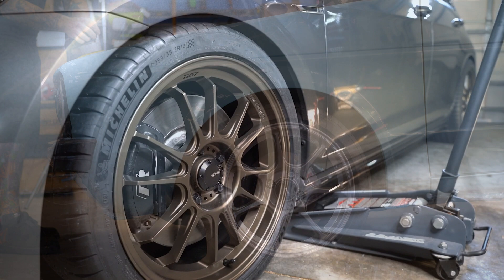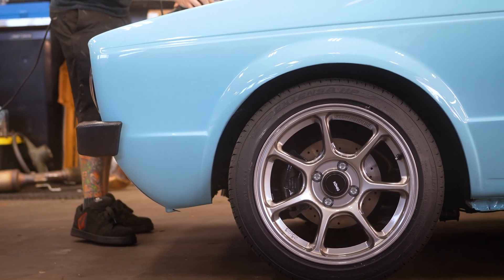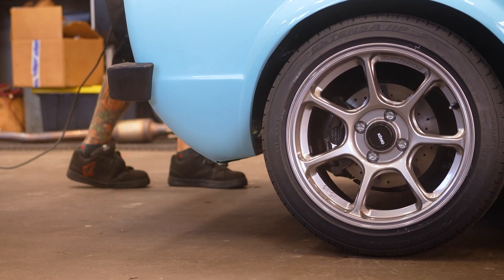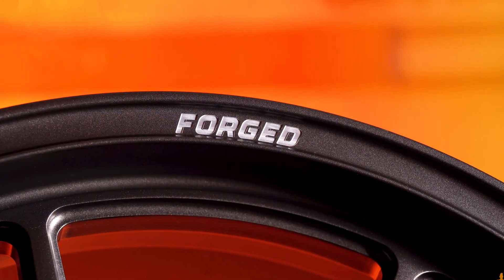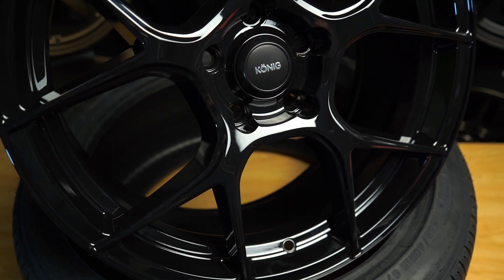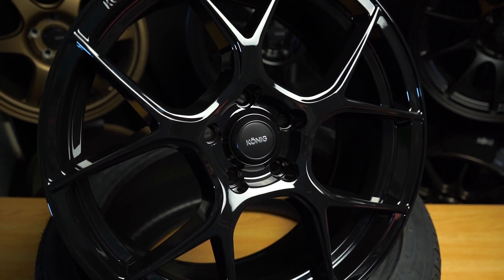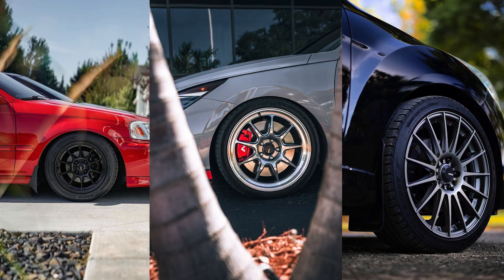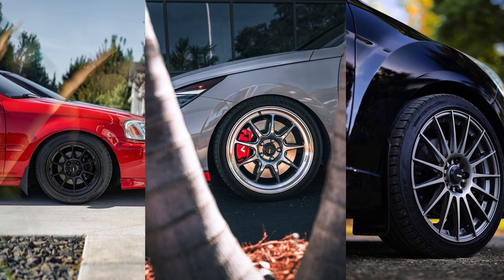We have some wheel designs that we have plans to put out two or three years from now, which is difficult because there's always that trend or timing thing. When you look at a brand, we have to consider all the wheels that we make — you can't make seven different 10-spoke wheels and put them all out at the same time. We may come up with a design we really love, but it just feels too similar to something else we already have.